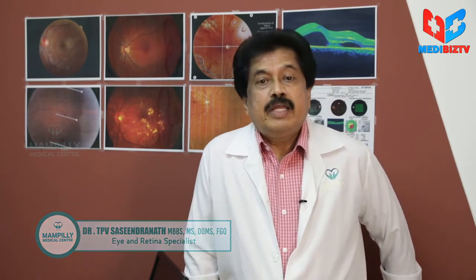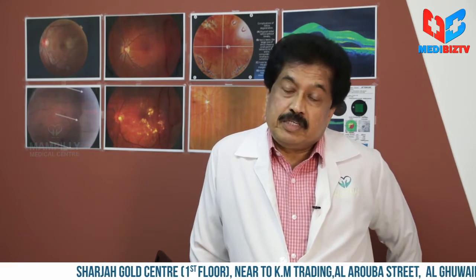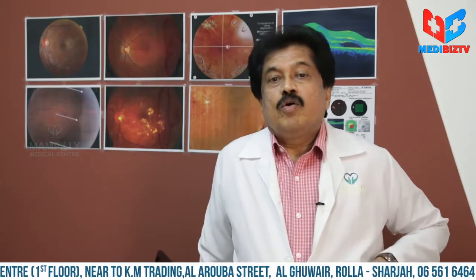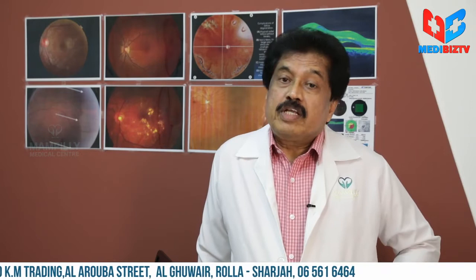So we can tell the patient to be more careful and control their diabetes. Diabetic retinopathy has to be treated very early to prevent serious damage. Many people think that coming late is acceptable, but the treatment at that stage is only to prevent further damage. Diabetic retinopathy is treated either by laser or by intravitreal injection.